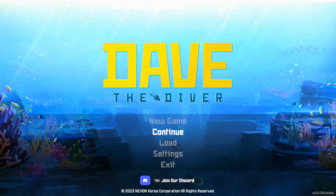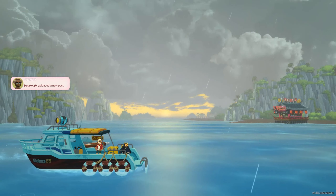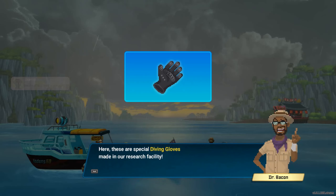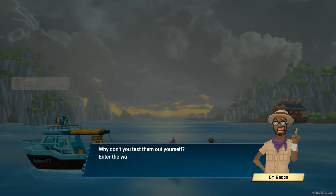Welcome one and all, whoever may be watching. This will be part 11 of Dave the Diver, let's go! Here are the special diving gloves made in our research facility. With these you'll be able to pick up various objects in the water. Why don't you test them out yourself? Into the water!